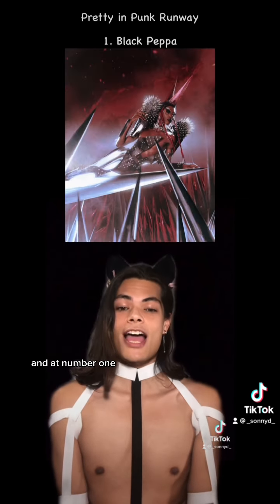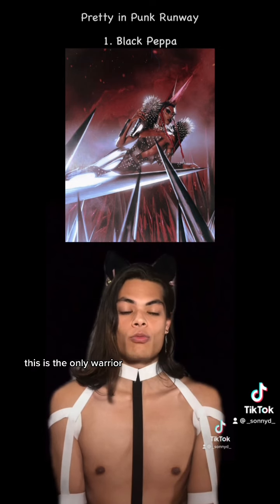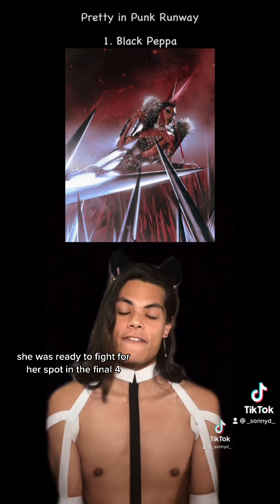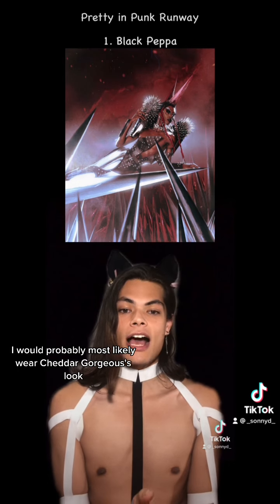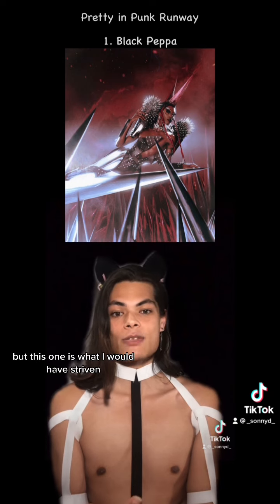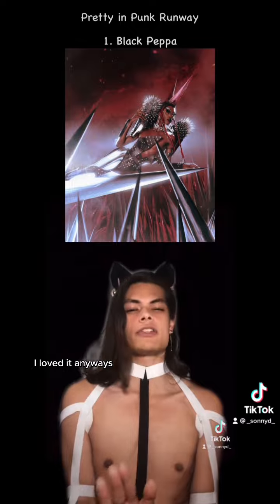And at number one, Black Peppa. This is the only warrior punk goddess. She's ready to fight — she was ready to fight for her spot in the final four. She looks incredible. I would probably most likely wear Cheddar Gorgeous's look, but this one is what I would have strived for. I loved it.